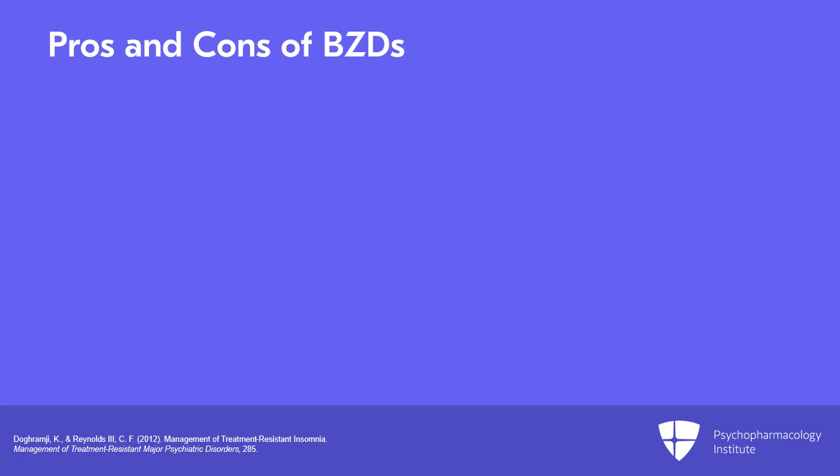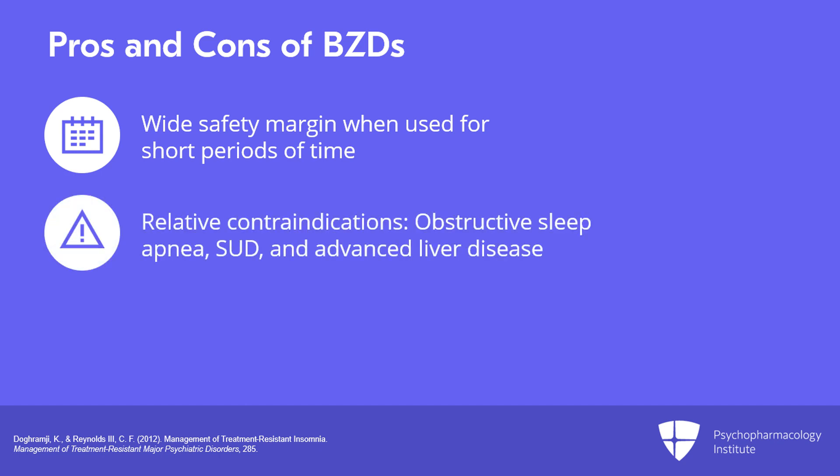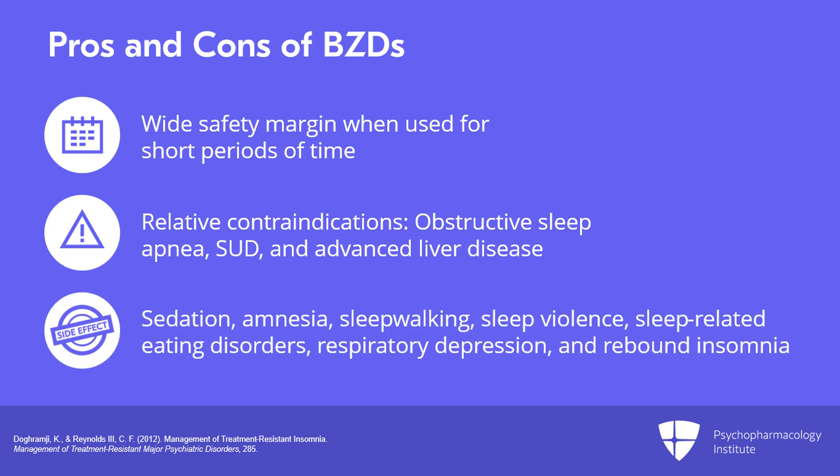With respect to the use of benzodiazepines for a short period of time, their margin of safety is generally wide. They are relatively contraindicated in patients who have obstructive sleep apnea, substance use disorders, or advanced liver disease. Be mindful of adverse side effects including excessive daytime sedation, anterograde amnesia, sleepwalking, sleep violence, sleep-related eating disorders, respiratory depression, and rebound insomnia after discontinuation.